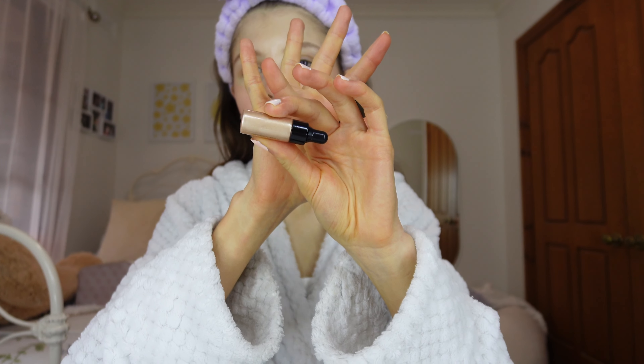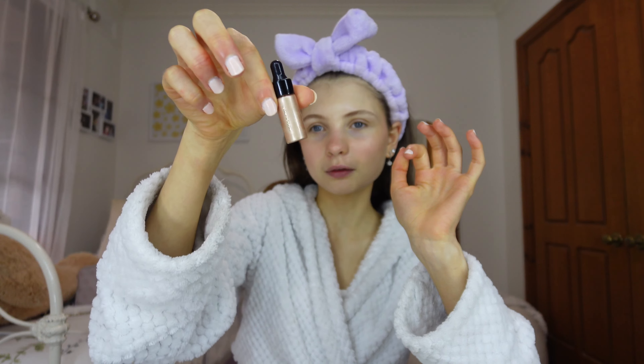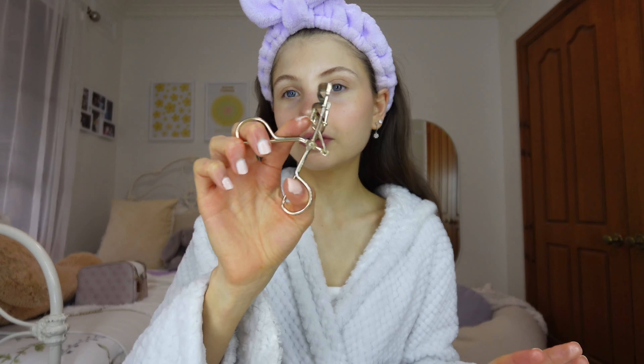Eyes are done! Now I'm going in with this Mecca Max highlighter. I got this in my advent calendar last year — it was a 12-day Mecca makeup calendar — and I actually didn't realise it was a highlighter until a few months ago. My friend has the EMCO Beauty highlighter and I used it when we were in Italy — it's the best highlighter I've ever used and it's on my Christmas list. For now I've been using this one and it's so similar. Look at that glow!